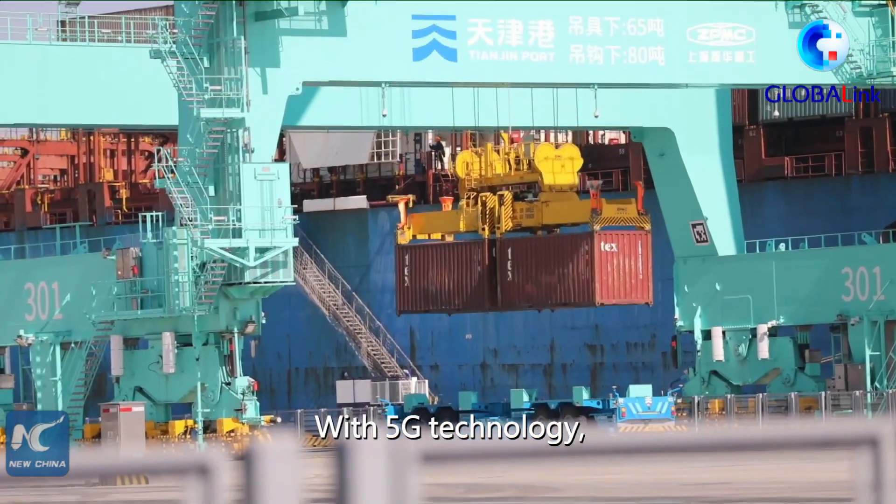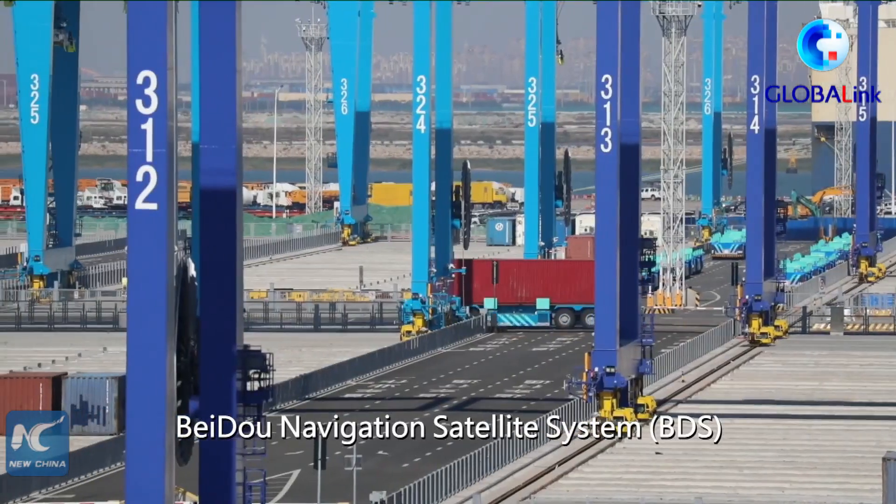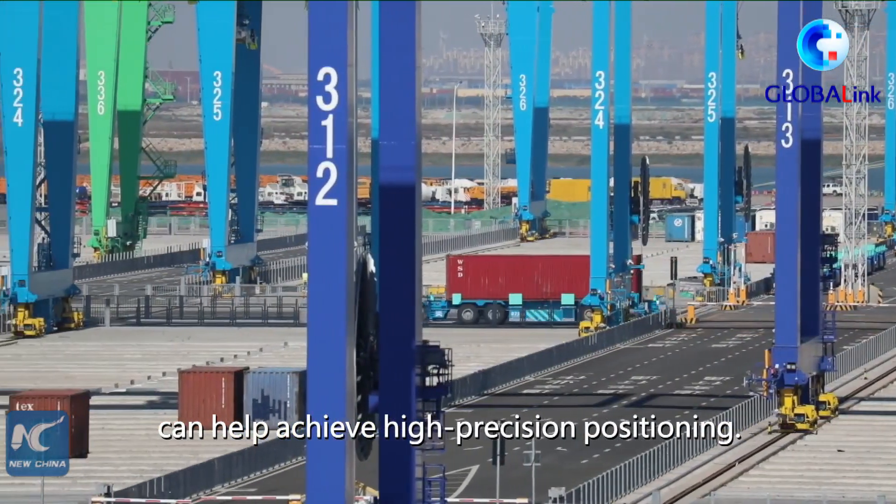With 5G technology, the BeiDou Navigation Satellite System established at the terminal can help achieve high-precision positioning.